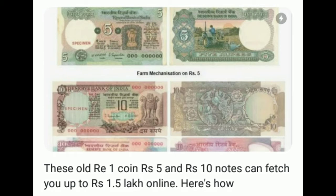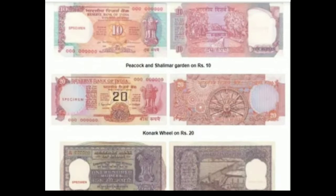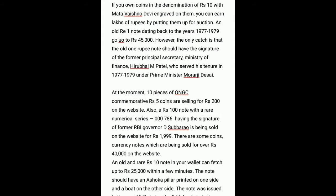You have the option to auction old and rare coins and currency notes online and earn thousands. Nowadays, old and rare coins of 1 rupee, 2 rupees, and old currency notes of 1 rupee, 2 rupees, and 5 rupees can be auctioned online for thousands of rupees.